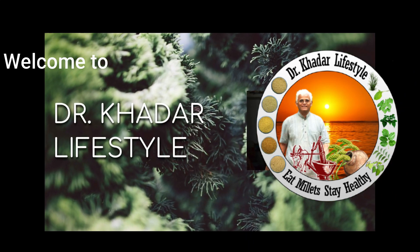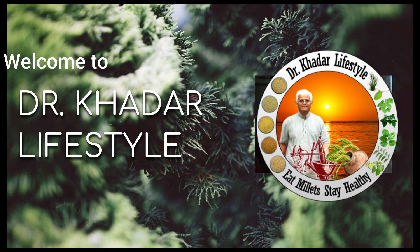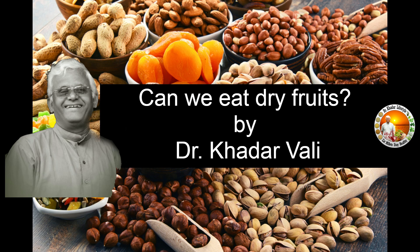Welcome to Dr. Khadar Lifestyle. You are asking why dry fruits are not allowed in our lifestyle?